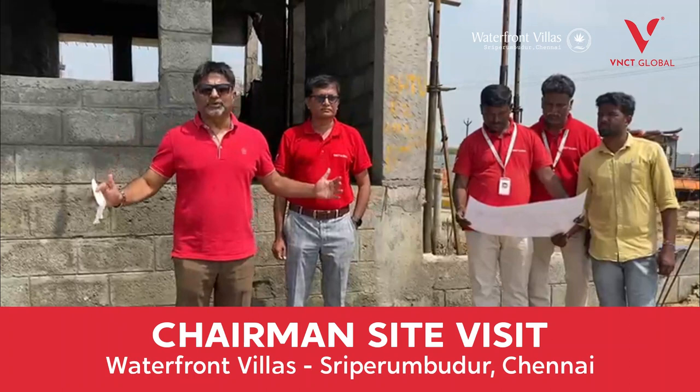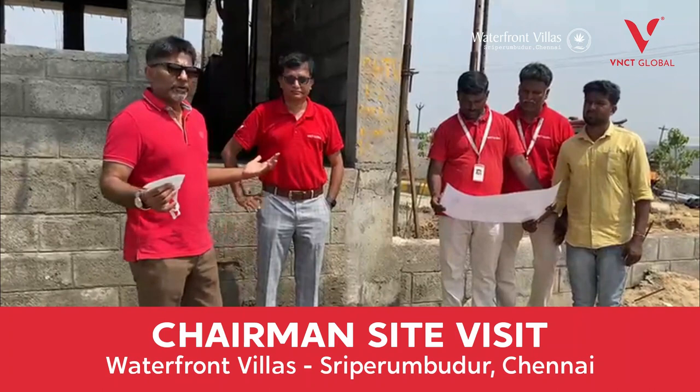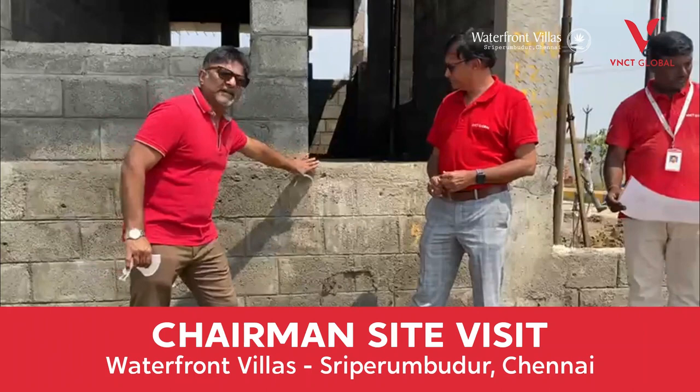We at VNCT Global go beyond the point to deliver absolute quality. For example, you see me and my team standing here. Now where I'm standing is the ground level, and what you see here — this, as you see — this is the actual finished ground level.